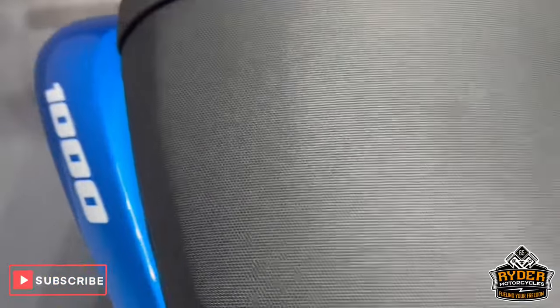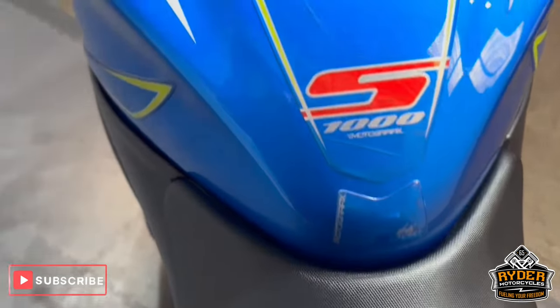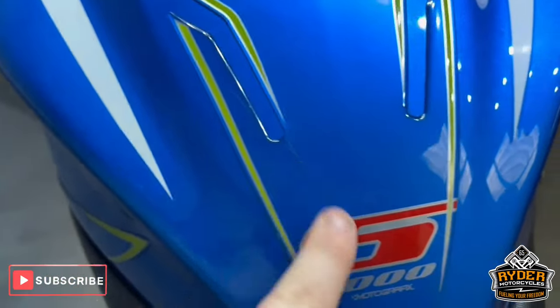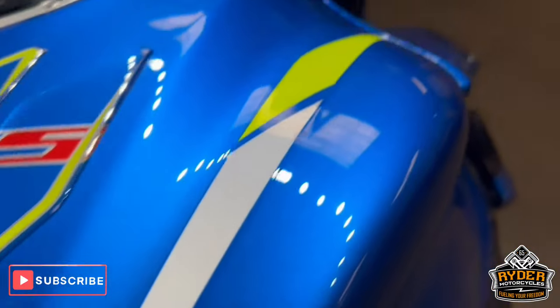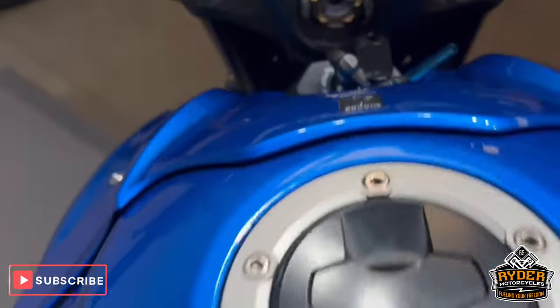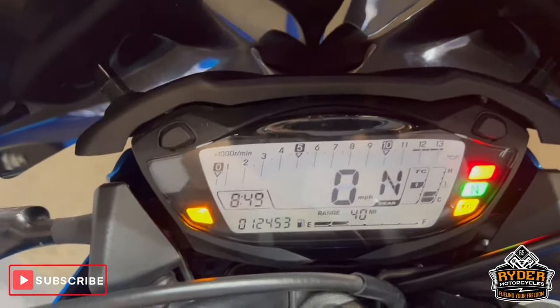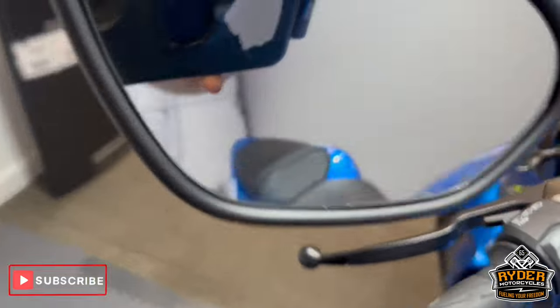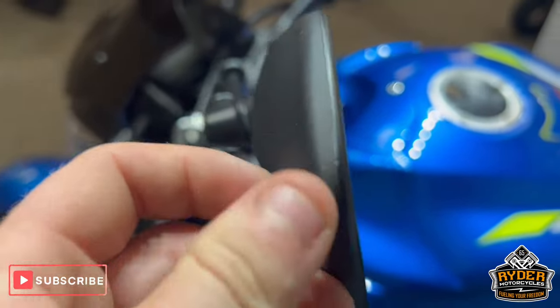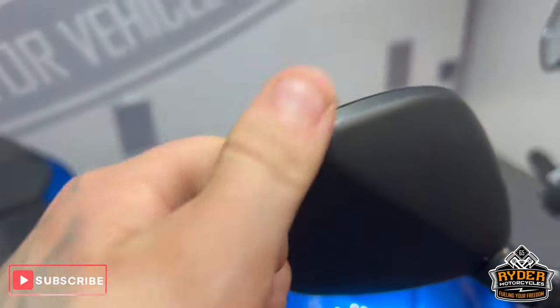Coming to the rear of the bike, all in nice condition. The rear seat is good, as is the main seat. Looking at the tank, the scuff marks are just on the tank protector so it's doing its job — the actual tank is really nice and tidy. All the dash does as it should, all the controls are nice on both sides. There's a little mark on the left-hand side mirror and a tiny one on the right.